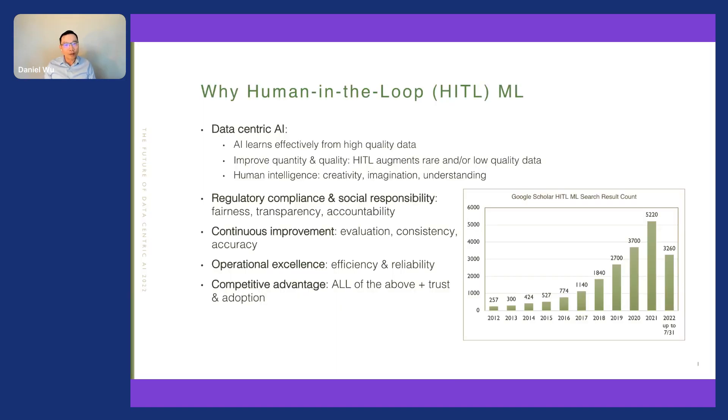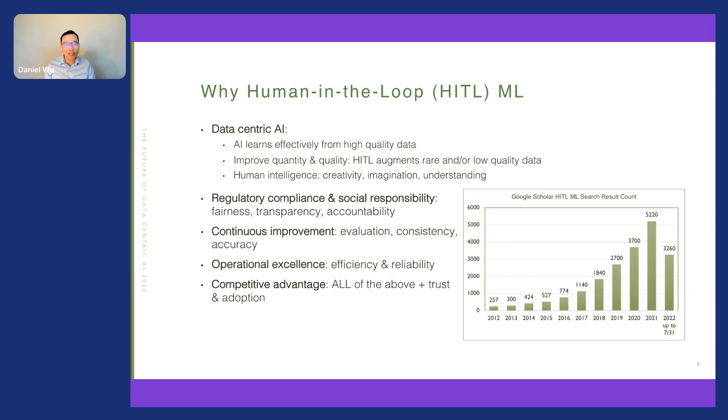Human-in-the-loop machine learning describes the process when a human is involved in developing, evaluating, and improving a machine learning solution — from annotating data and designing algorithms to applying heuristics and providing feedback. As illustrated in the bar chart here, human-in-the-loop machine learning is an active research topic with an increasing number of publications in the last 10 years. I plan to cover a brief overview and show two sophisticated examples applying it to computer vision and NLP tasks.